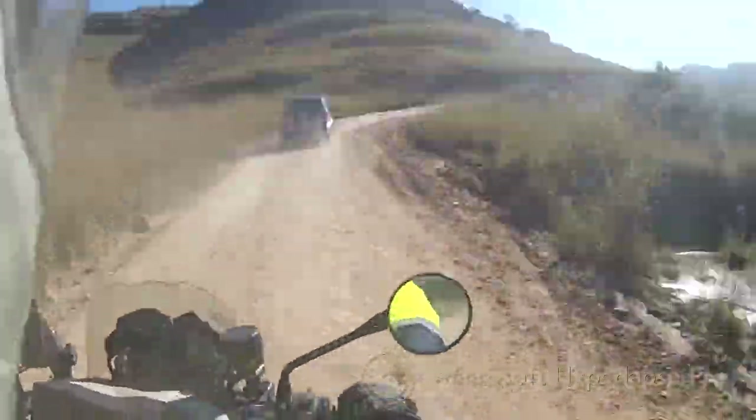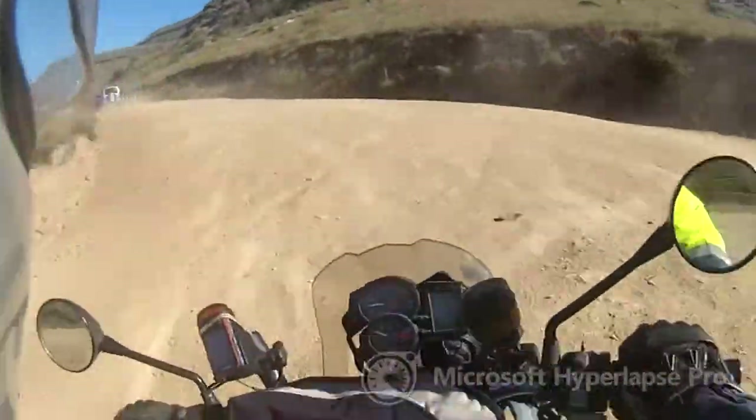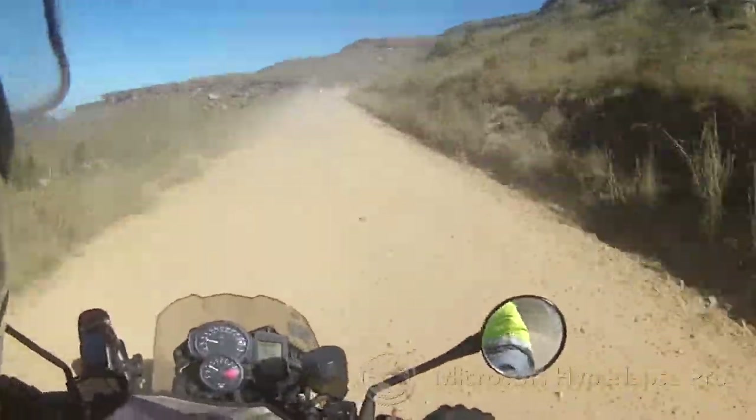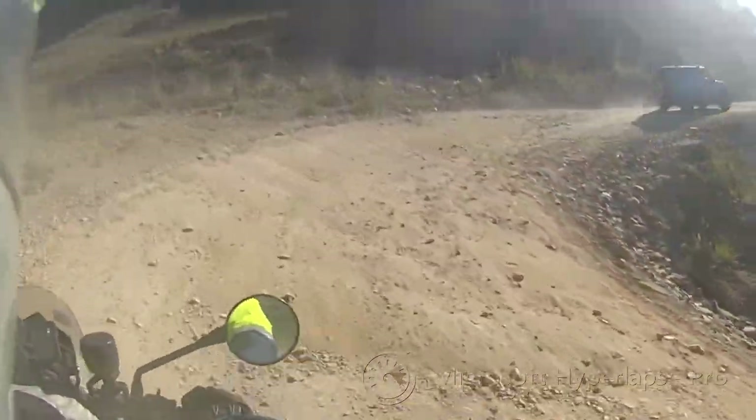After leaving the tar road it soon became a 4x4 dirt track. Quite a few places a normal sedan would not even make it through, meaning that most cars will not make it to the border post.